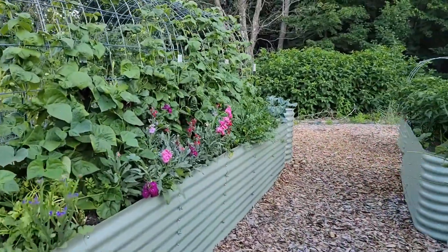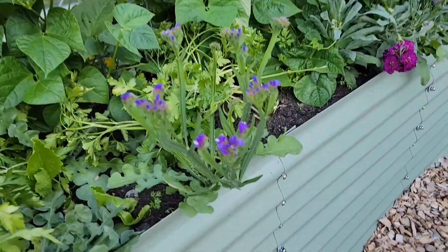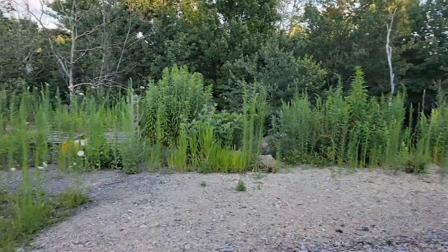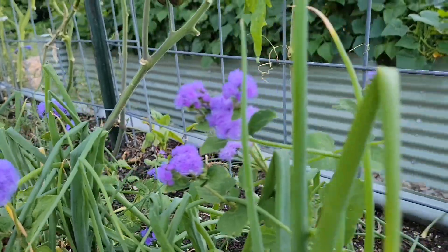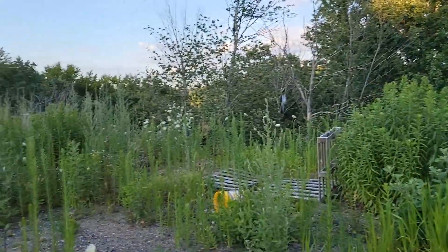I do have some stock over here that will be used as the big pieces, and I have a bunch of statice this time — I'm not sure if I'll use them in arrangements or if I'll just continue to hang them for drying. I was also thinking about cutting some of these ageratums; some of them are actually tall enough, which I'm really excited about. And I have a bunch of rudbeckia.